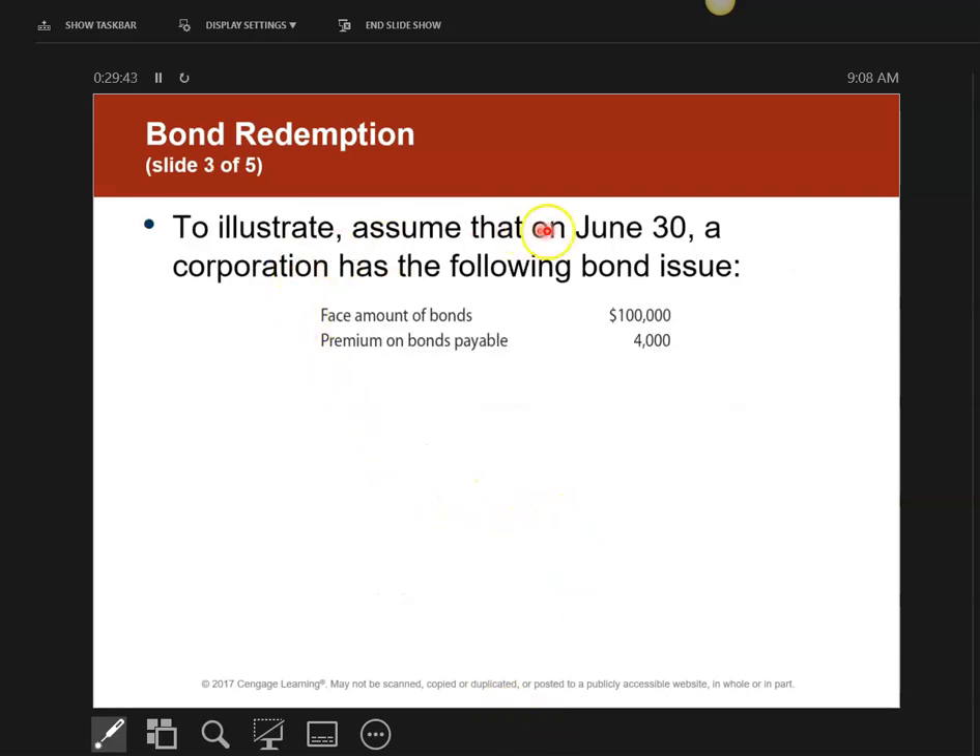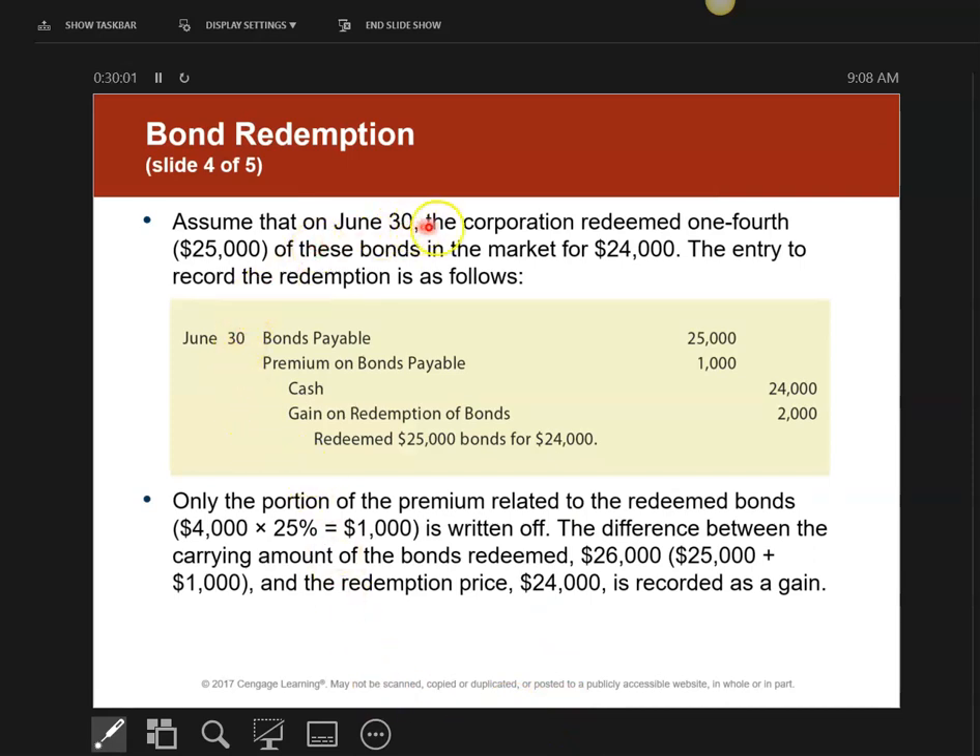Here's a quick example. On June 30th, I issued a $100,000 bond with a premium on bonds payable of $4,000, making the carrying value $104,000. We're going to redeem one-fourth of these — $25,000 — for $24,000. On my books, the carrying value is $25,000 plus one-fourth of the $4,000 premium, so the actual value on my books is $26,000. I'm only paying $24,000, so I have a $2,000 gain.